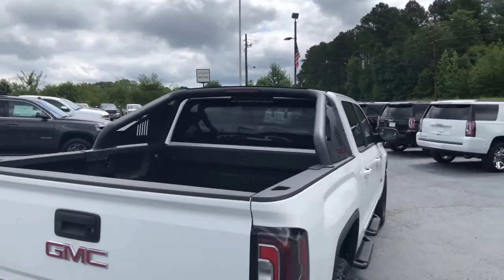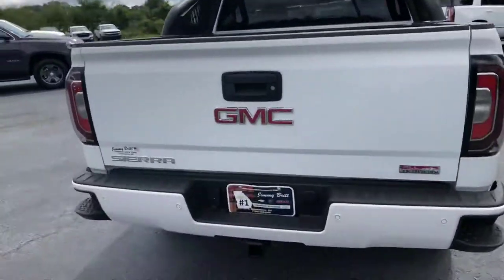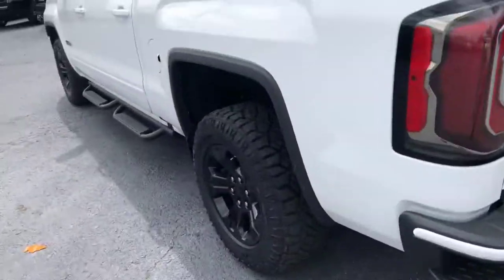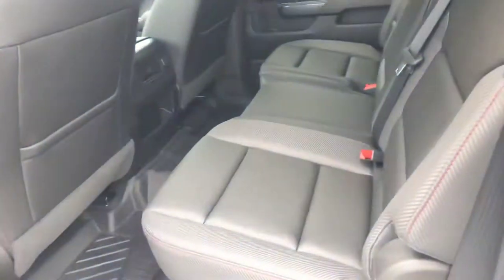Mainly just wanted to make you this video so you can see that the vehicle is still here and available. It does come with the spray-in bed liner and roll bar on the back, a step up on the bumper, rear parking sensors, and backup camera.